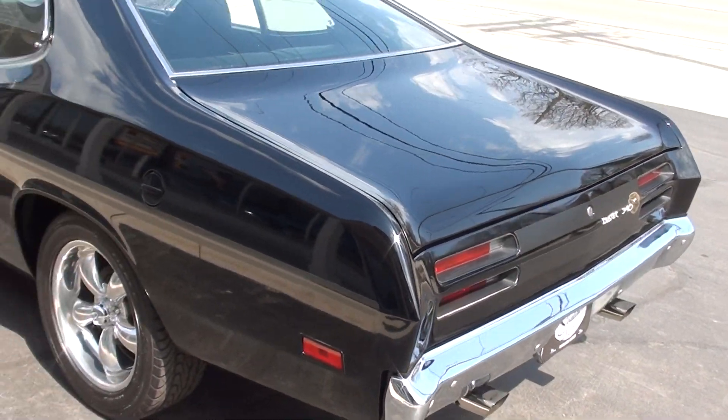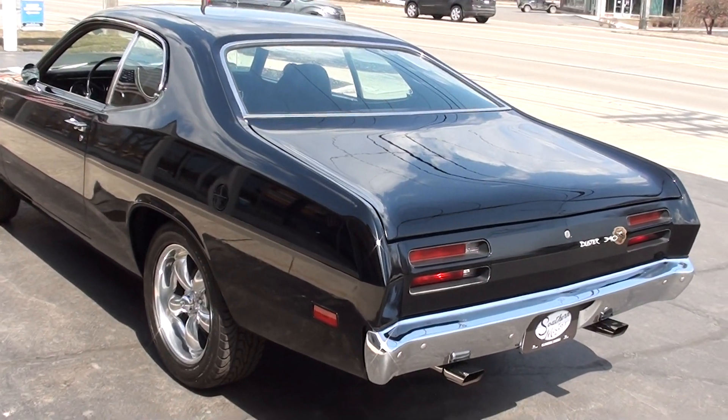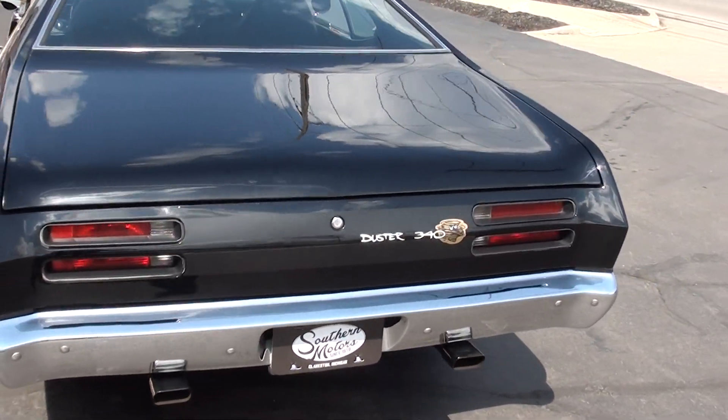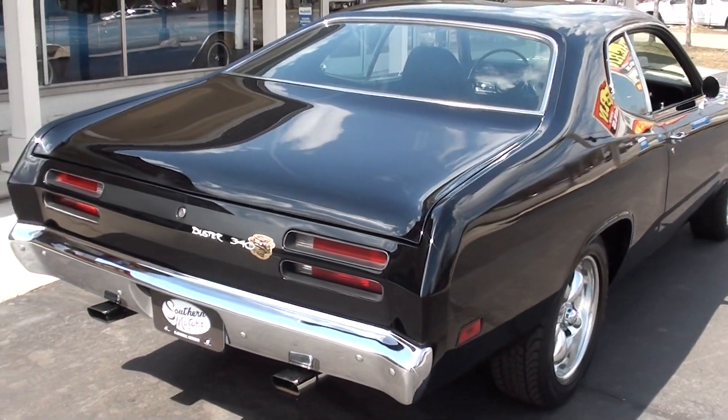He's kind of whittling down his collection a little bit. I actually ended up buying three cars from him. We do have the receipts, or most of the receipts I should say, for the restoration. Probably the coolest thing about this car — it's a matching numbers car.